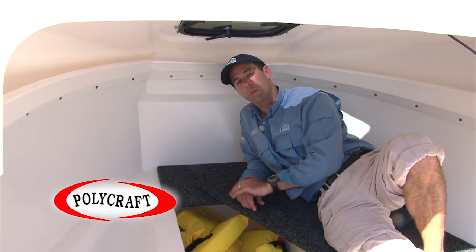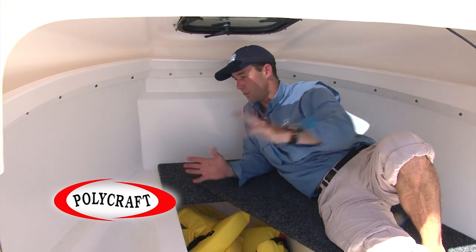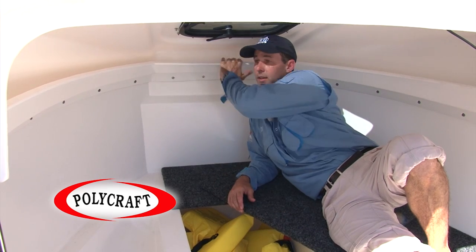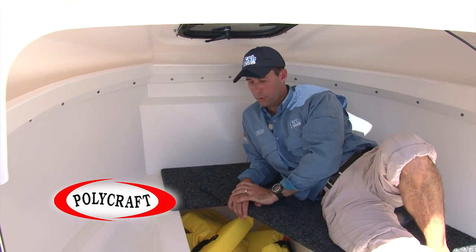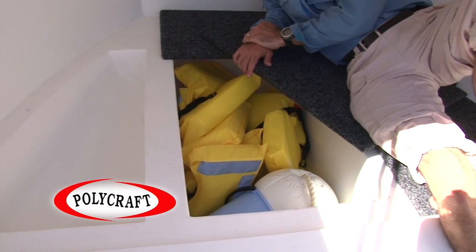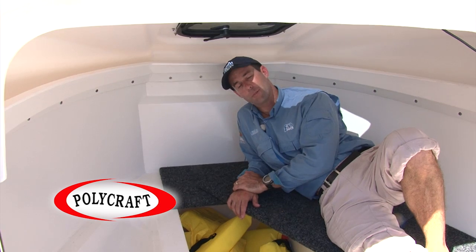This is the standard cabin which comes with any of the cuddy cabin boats. Plenty of space. Obviously this is the shell at the moment, so you can fit it out to tailor your exact needs. Really nice features which come with it are the shelf which runs right around it for storage. And then under the floor, we've got three big wells here to store plenty of stuff. Very functional cabin — great place to sleep when the fishing gets a bit slow as well.